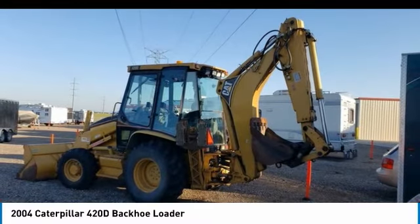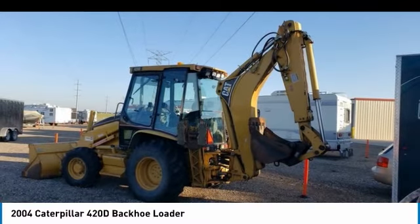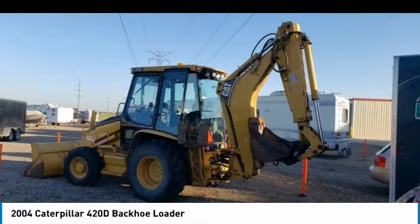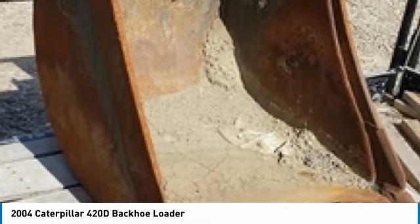With only 3,153 hours, you can rest assured that this 420D will be hard at work for many years to come. This 2004 Caterpillar 420D Backhoe Loader is ready to get to work for you — field-ready and eager to help you start generating revenue right away.